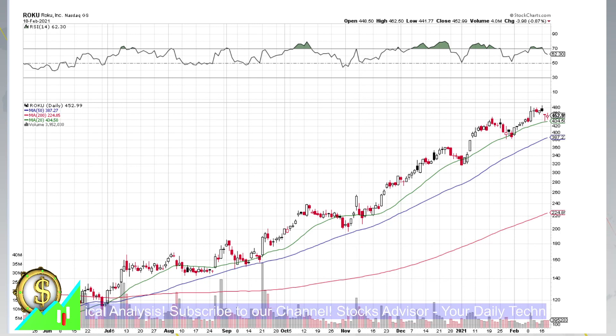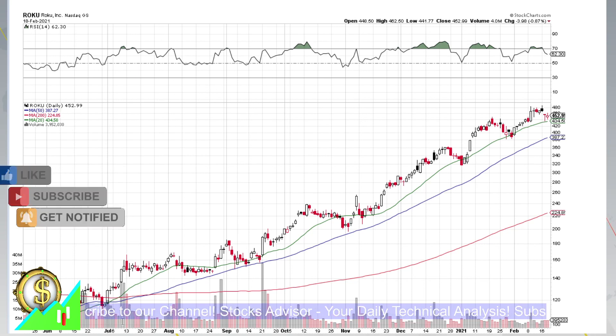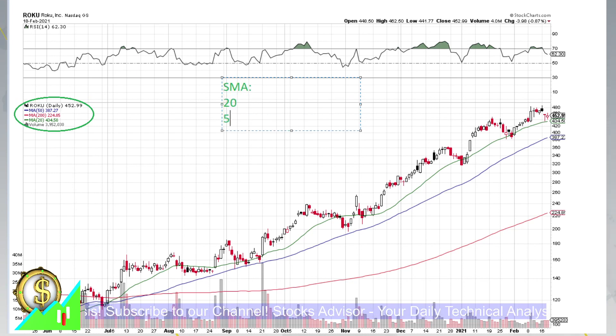This is a very nice stock showing so-called 20-50-200 behavior already from July of 2020. What does 20-50-200 behavior mean? Looking at moving averages depicted on our chart — the 20, 50, and 200 moving averages shown as green, blue, and red lines — they are sitting one below each other: 20 on top, then 50, and then 200 on the bottom.